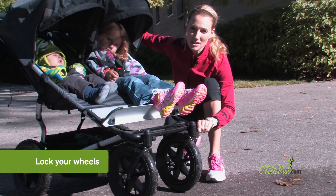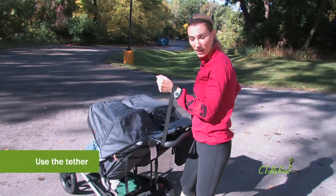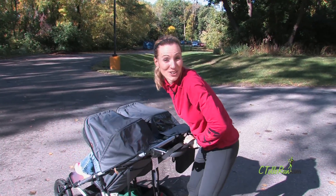Make sure to lock your wheel so it doesn't swivel. Make sure to use the tether, especially when you're going downhill, so you won't lose your kids or your stroller.